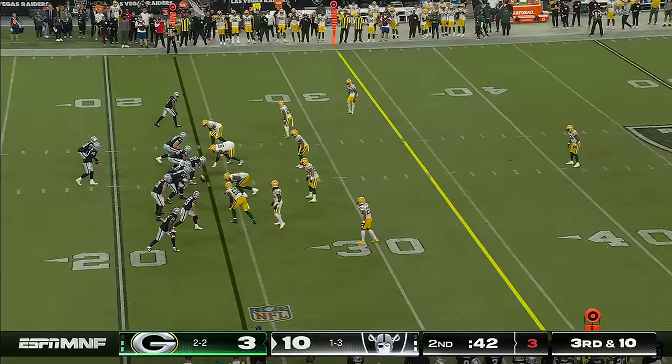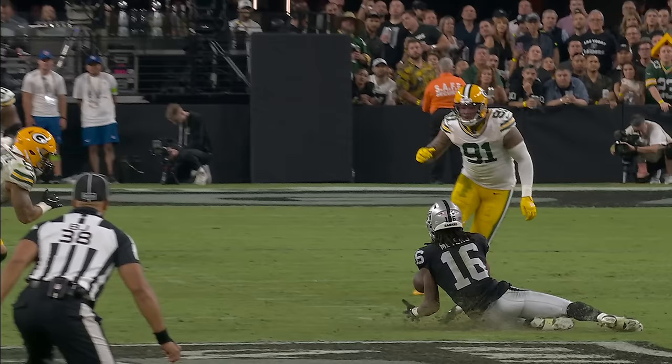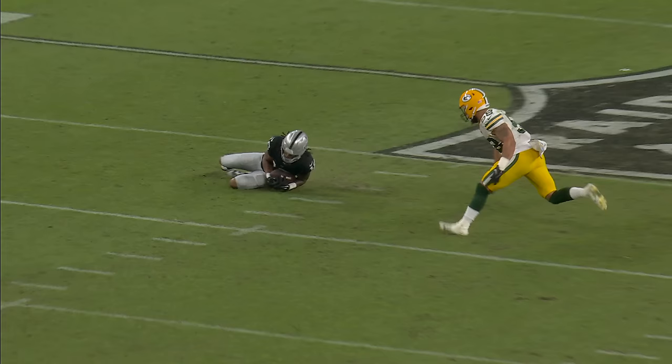Third down and ten, nothing there. Over the middle, a sliding grab by Myers. Here's a look at whether or not he got his hands underneath it — and he sure does. But a really good job by Jimmy Garoppolo in the pocket. They had a little bit of a different look on Devontae Adams on that last play, running underneath him, took him away. It's an excellent job of going down to the ground and being able to secure the football.